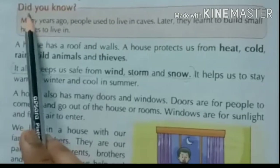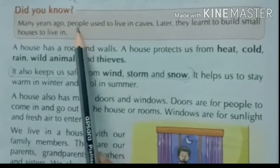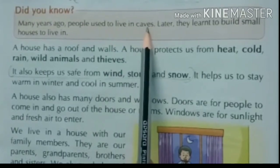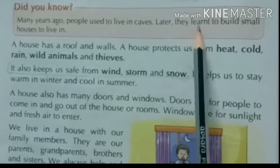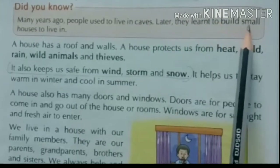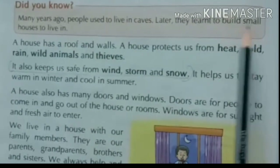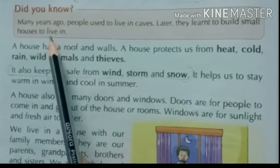Did you know — क्या आपको पता है? Many years ago, people used to live in caves — बहुत साल पहले लोग caves यानि गुफाओं में रहते थे। Later, they learned to build small houses to live in — कुछ time बाद उन्होंने छोटे घर बनाना सीखा जिन्हें हम huts बोलते हैं। Huts को हिंदी में जोपड़े या जोपड़ियां कहते हैं।